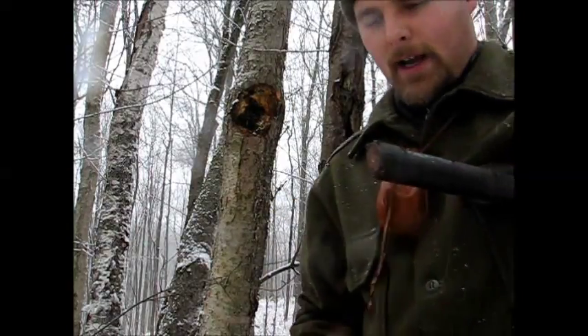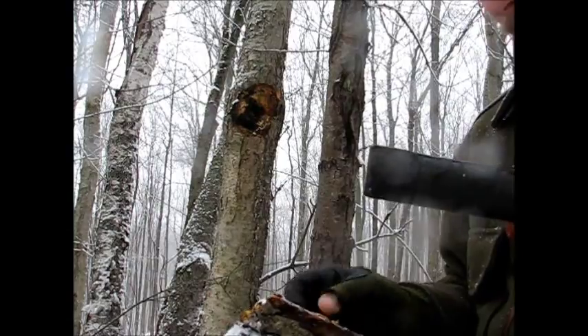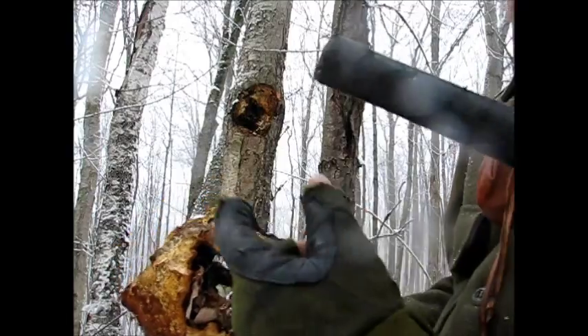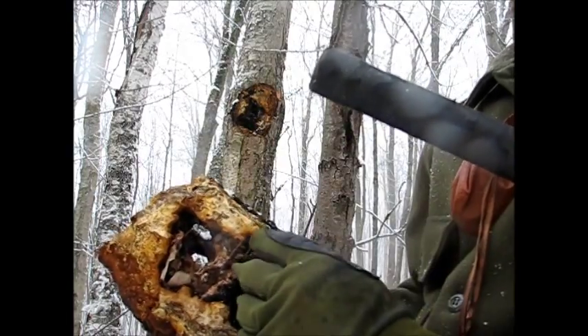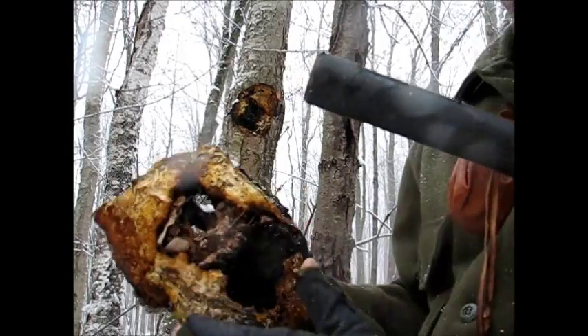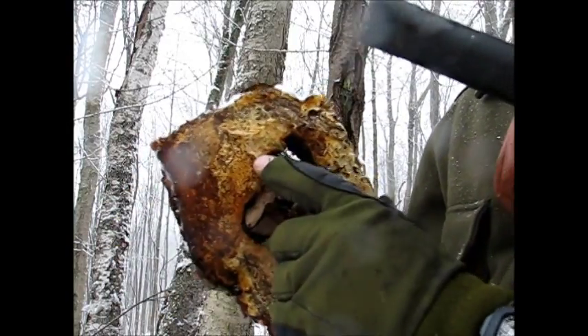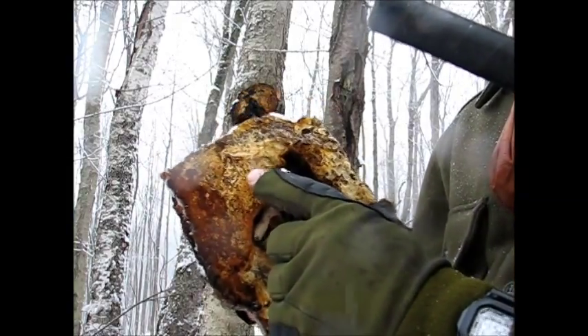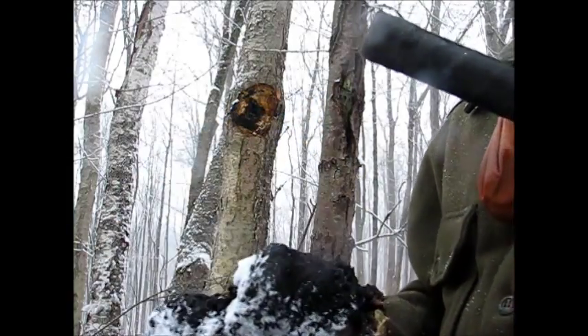Wow, alright guys — people will tell you that when a birch tree dies the chaga dies. That's a very dead birch; the back half of it is hollow, you can see right into its core, there's no bark growing back, it's dead standing firewood. But this chaga — all this yellow stuff you're seeing here — this means it's still alive. Let me reset this camera and we're going to have a closer look.